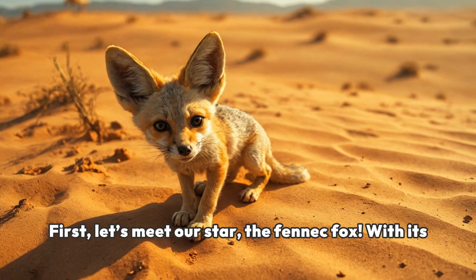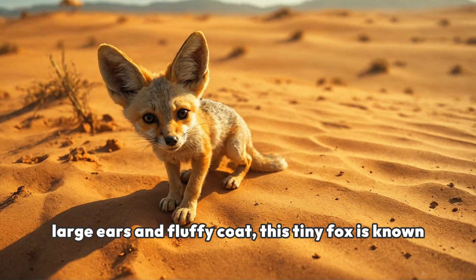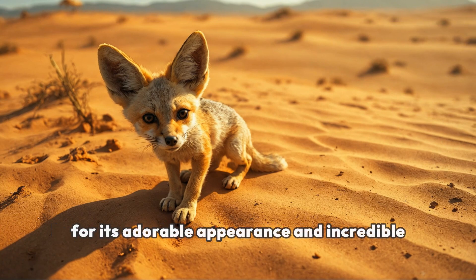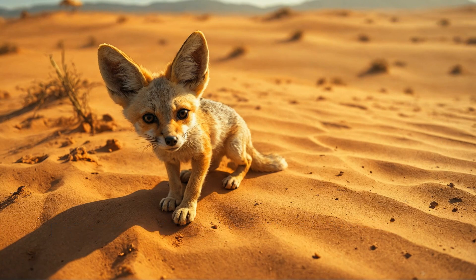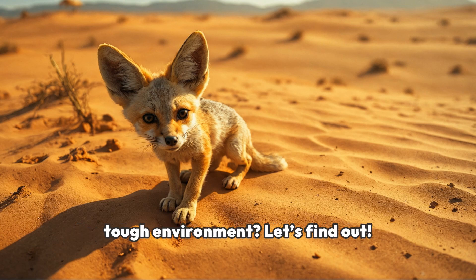First, let's meet our star, the fennec fox. With its large ears and fluffy coat, this tiny fox is known for its adorable appearance and incredible adaptations. But how does it survive in such a tough environment? Let's find out.